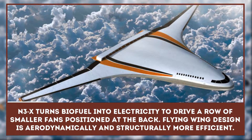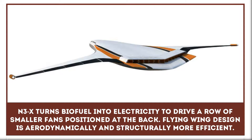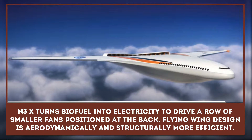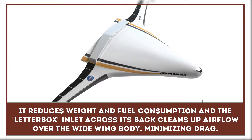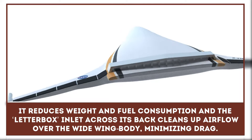Instead of turning jet fuel into thrust via two huge turbo fans under the wing, as in today's Boeing 777, the NSX turns biofuel into electricity to drive a row of smaller fans positioned at the back. The flying wing design is aerodynamically and structurally more efficient.